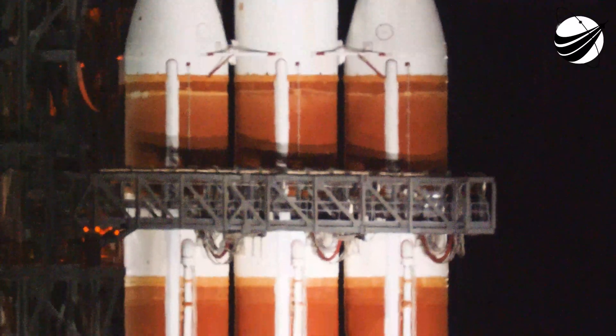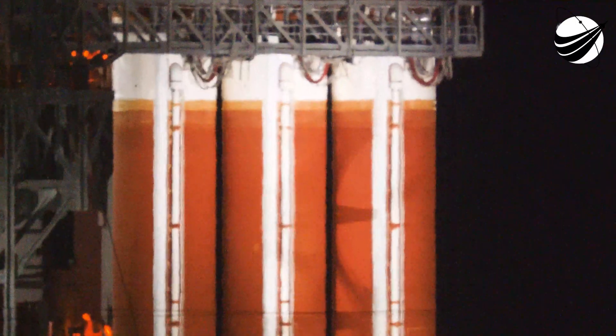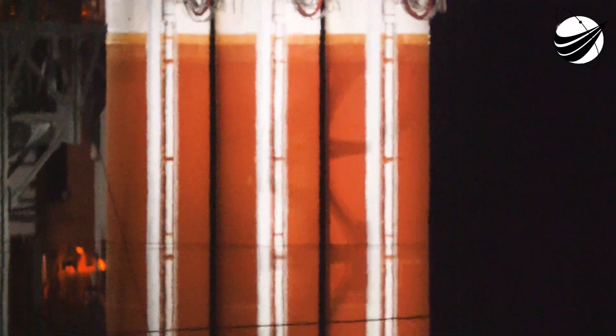Tactical systems airborne. Go. Ground. Go. Facility. Go. RFFTS. Go. Flight control. Go. Com. Go.